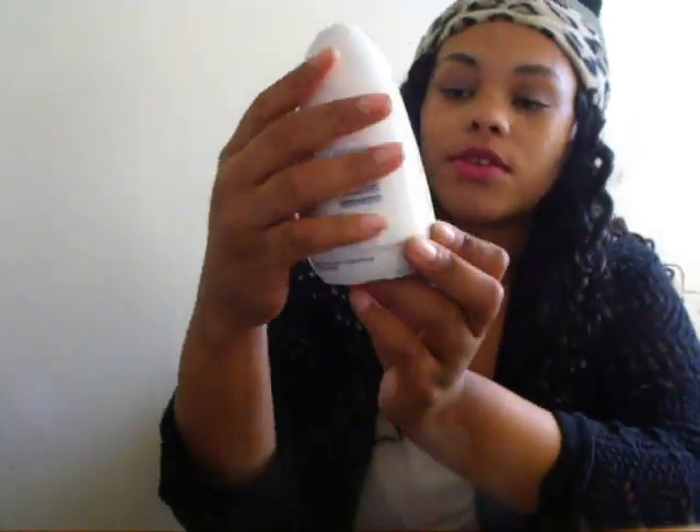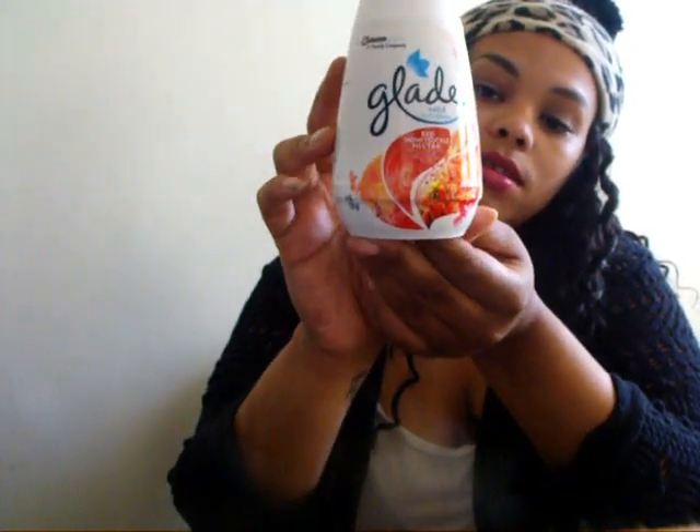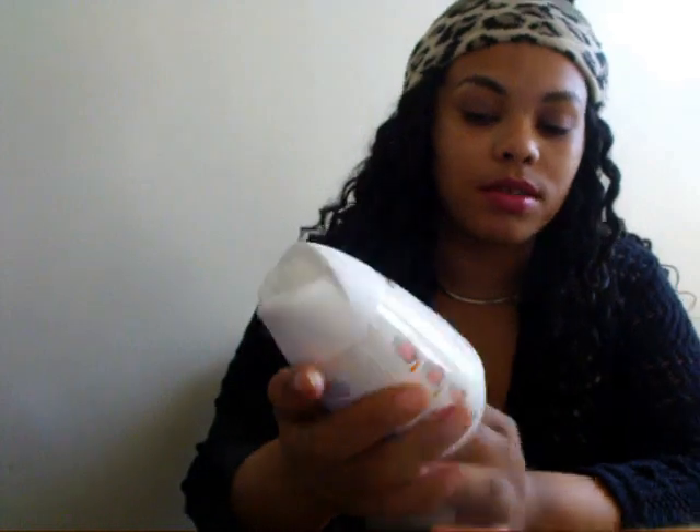I also picked up some Crest white toothpaste. Then I picked up another one of these air fresheners — this is the Glade in Red Honeysuckle Nectar. I really like these to stick in my bathroom; I don't have to worry about constantly spraying air freshener, so these come in really handy.